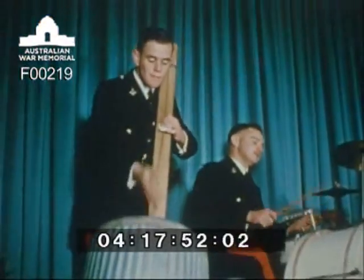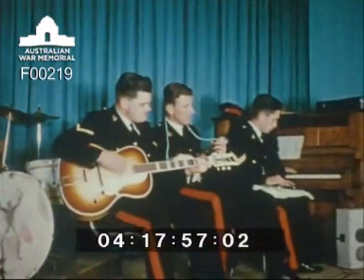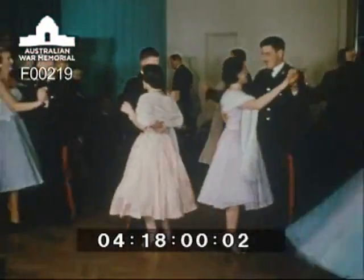There is certainly no limit to the diversity of interest in the life of these cadets. They formed a dance band and during the year hold informal dances in addition to the three formal balls held each year at the college.